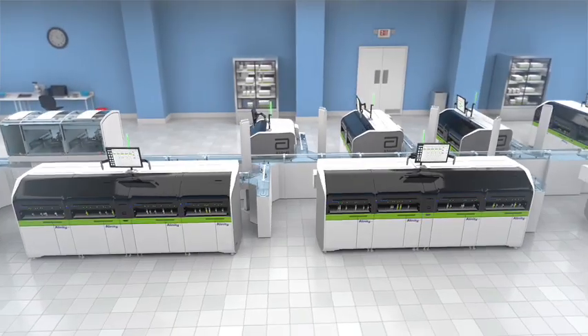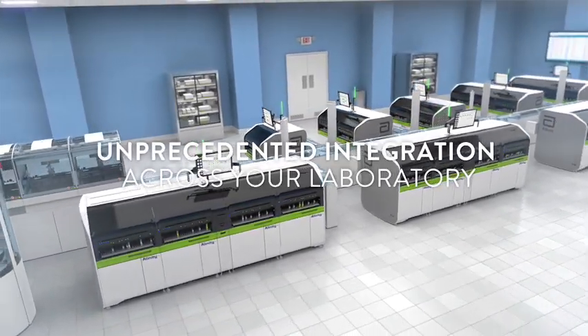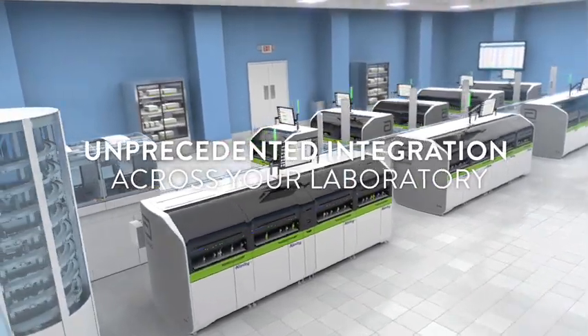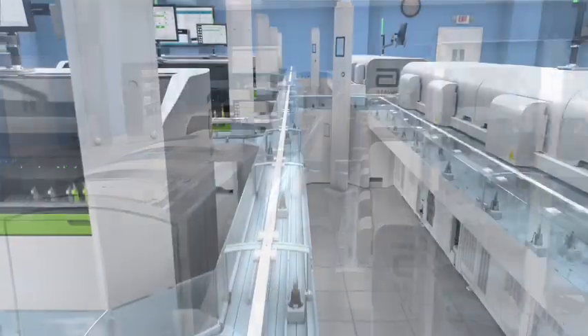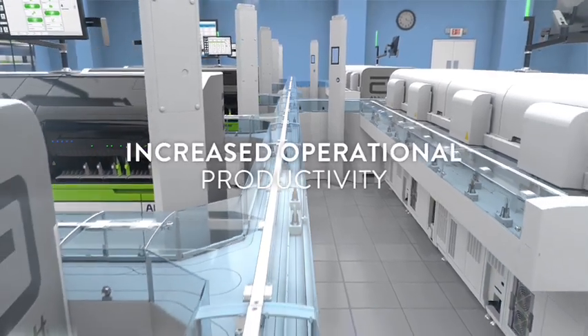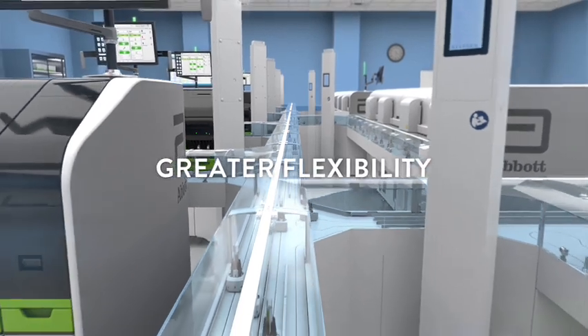Welcome to Alinity, a holistic family of diagnostic systems delivering unprecedented integration across your laboratory. Alinity has the power to elevate your performance with increased operational productivity and greater flexibility.